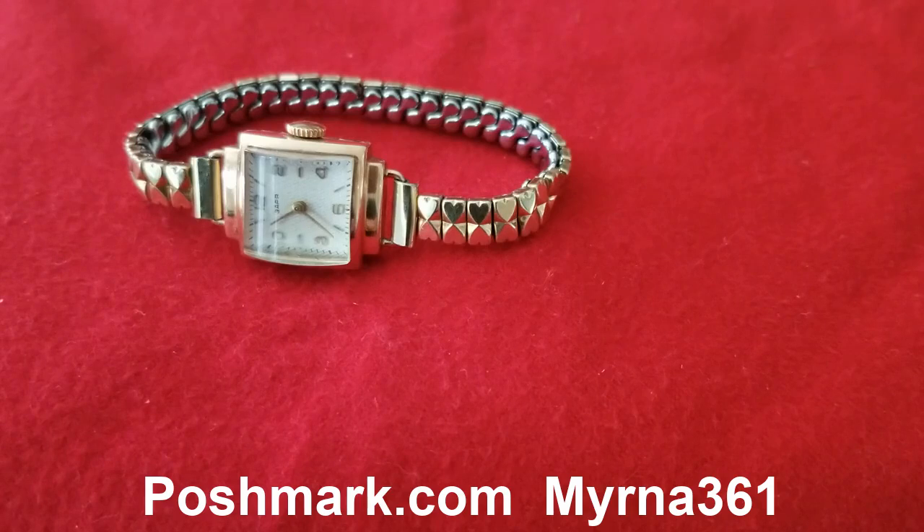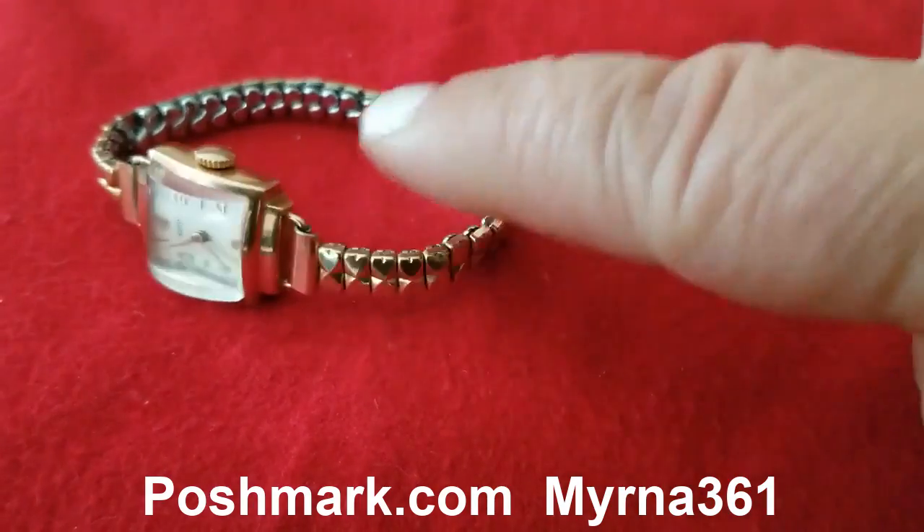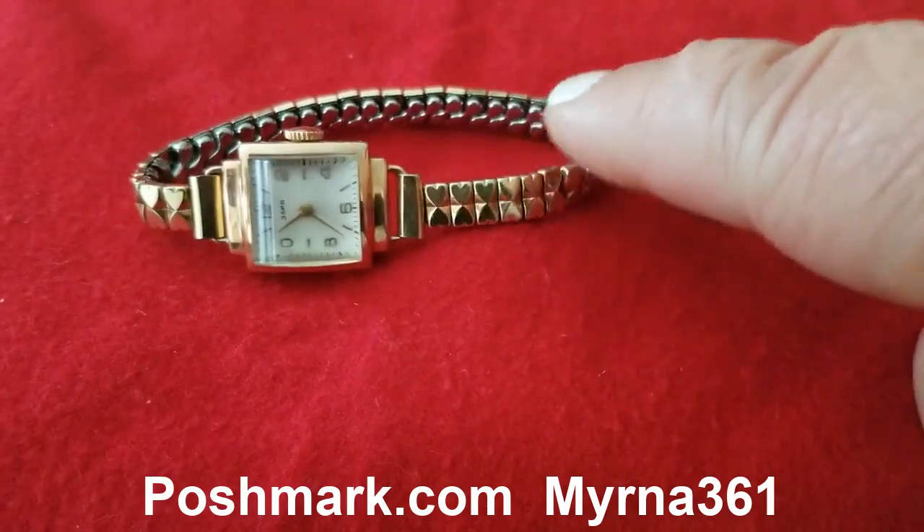The second vintage watch I have is this Three APR quartz in gold tone. The strap is elastic and also has a very nice design on the strap.